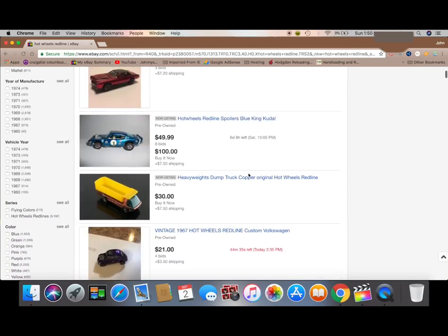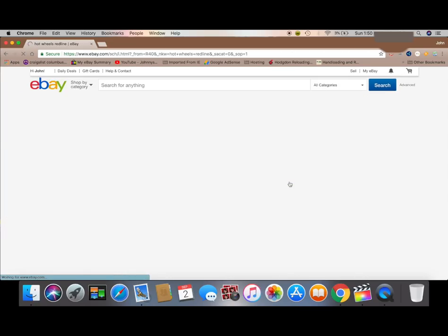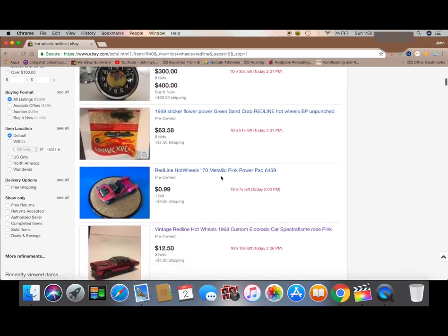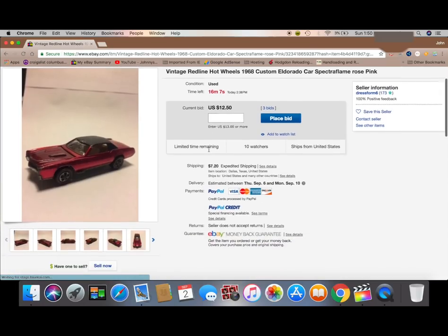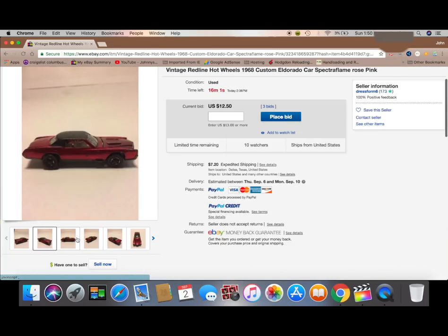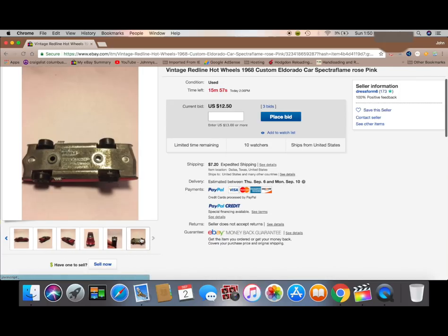Some expensive, some cheap. Just scroll the page, and you can modify the search to ending soonest. This is a feature I use often, especially on a late night through the week. Let's say a Wednesday at 11 p.m., go ahead and search ending soonest. Chances are you may find a good deal — there's not a lot of folks that are up Wednesday at 11 p.m. watching an eBay auction.